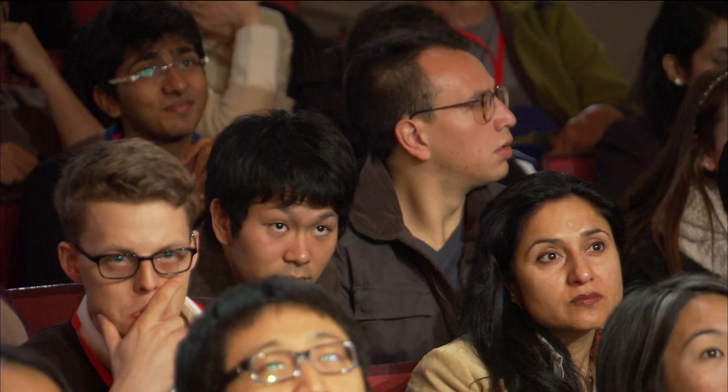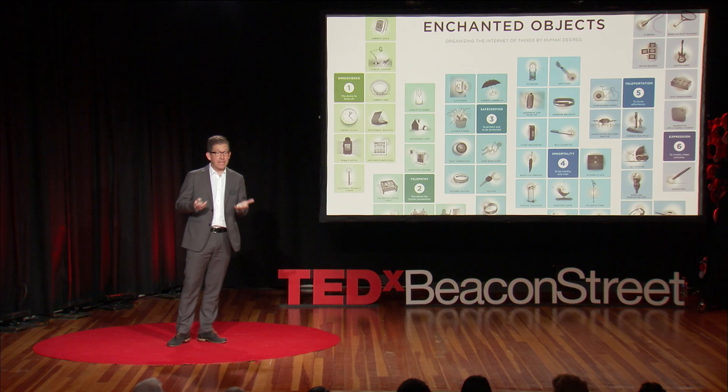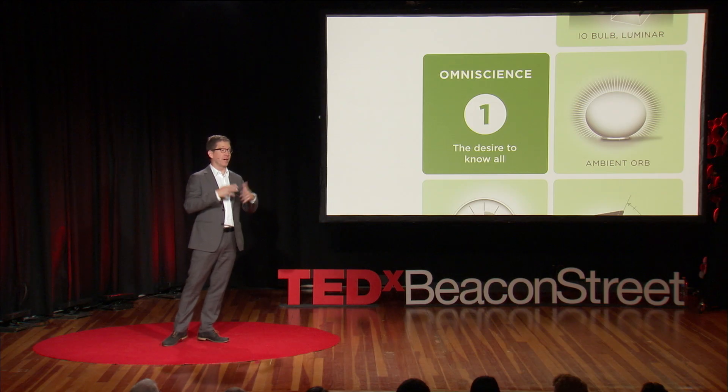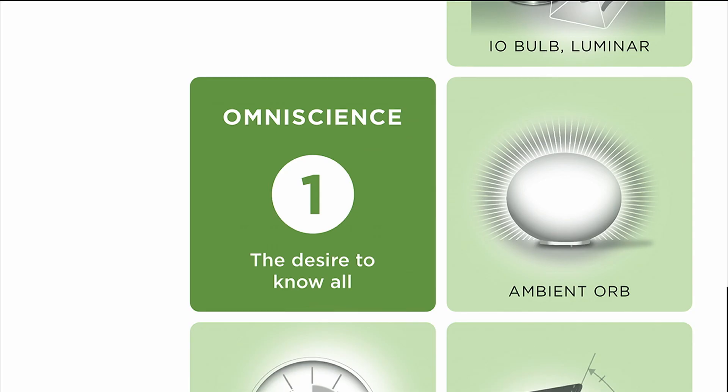I made a poster which is a periodic table that tries to organize all of these Internet of Things things based on human aspirations. I just want to walk through a couple of these categories because I think it changes a lot about how we interact with technology. The sort of big first aspiration that we all have that computers tend to satisfy is to be all-knowing.